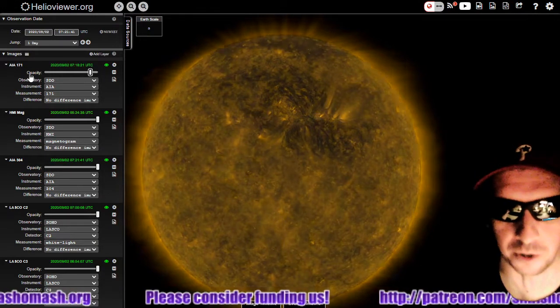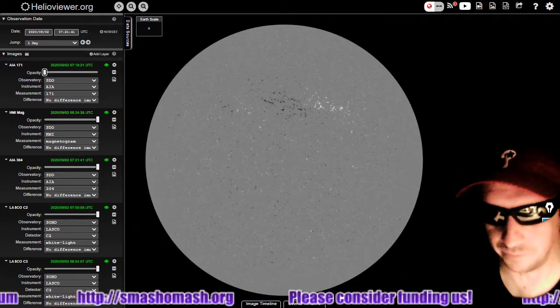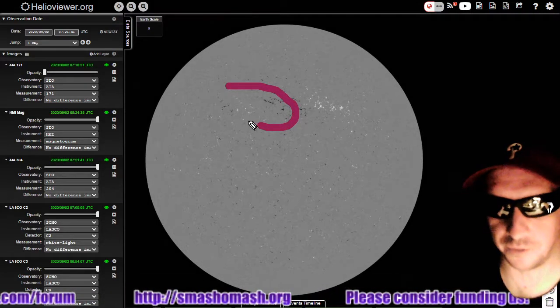We're going to look at the fields real quick at the beginning of the video to see no particularly organized regions, except for this one right here.